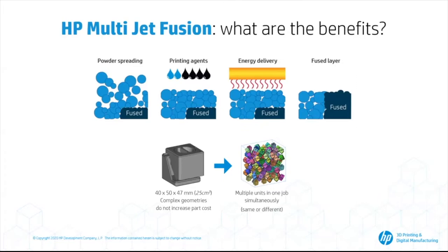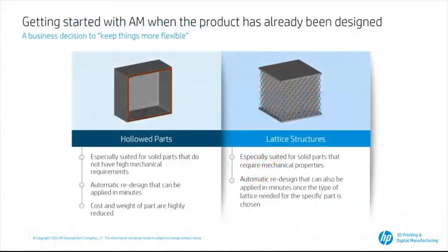Let's introduce the three typical scenarios we observe when clients who just installed our technologies start using them. Basically, what they do at the beginning is look at parts already designed for CNC or injection molding and try to switch those designs to 3D printing to adapt them. But those parts were designed for traditional manufacturing, meaning they have shapes and properties different from what you would create if designing directly for additive. At that point, when the parts have already been designed, we normally see two scenarios: hollowed parts and lattice structures.